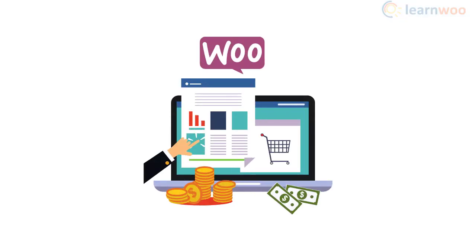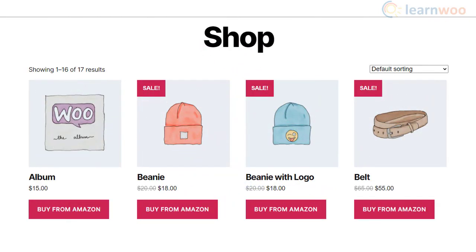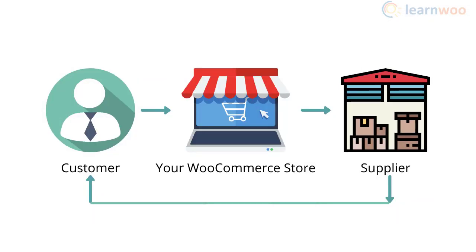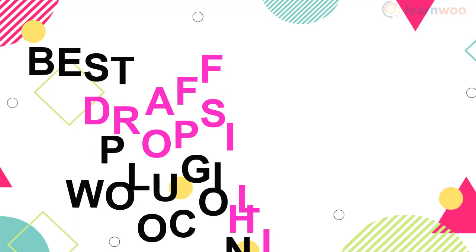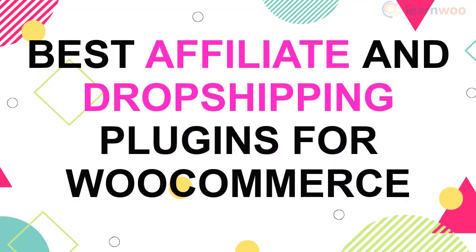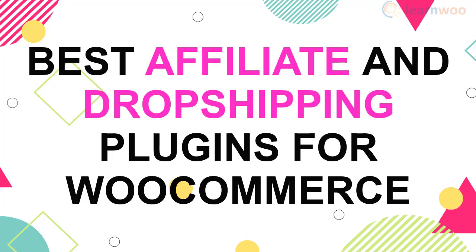Creating affiliate and drop shipping stores could be a good business idea if you want to keep minimal initial investment. In affiliate marketing, you can earn a commission by featuring products of partners on your website and redirecting traffic. With drop shipping, you can take orders from your customers and pass them on to suppliers for fulfillment. In this video, we will list out some of the best WordPress WooCommerce plugins to create affiliate and drop shipping stores.